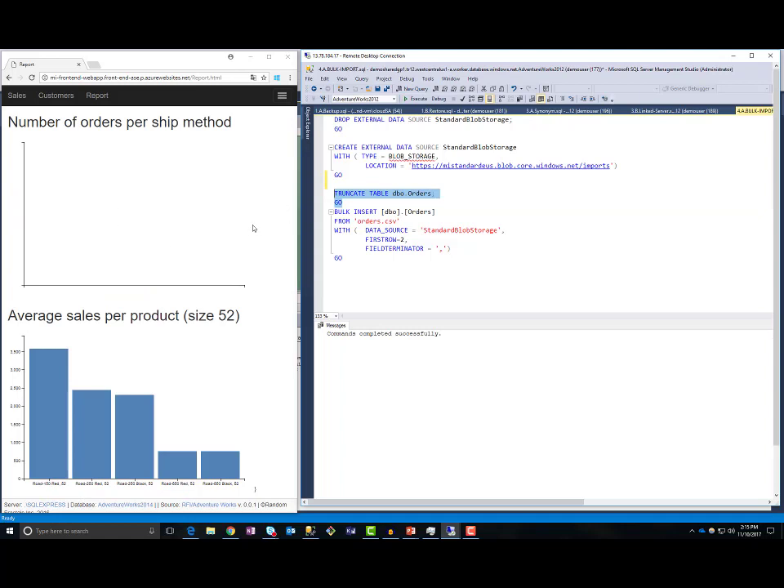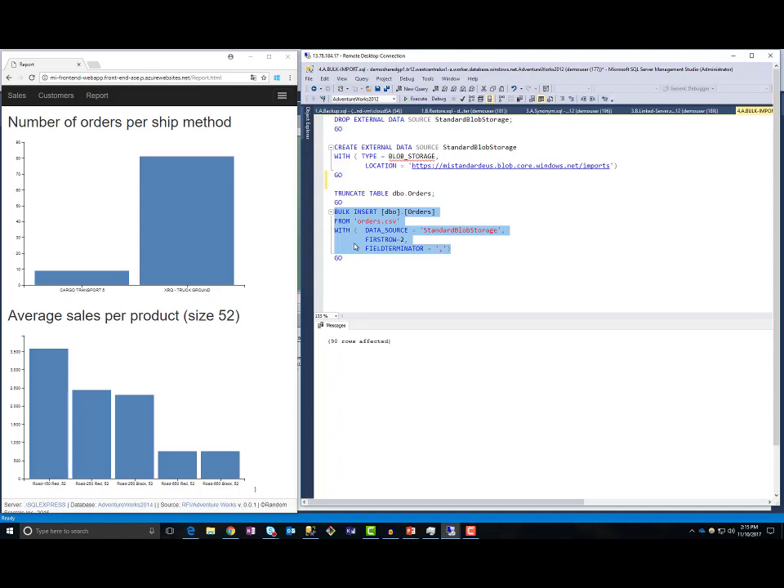Now, when I insert data from Azure Blob Storage to the orders table, data will be loaded and my web page will be refreshed. If I execute it again, I will have more data. In this example, I used Service Broker query notifications to send a notification from Azure SQL Managed Instance to the web application, and then used SignalR to notify the web application that something changed in the database. This is how you can create real-time reports that refresh whenever something changes in your managed instance.